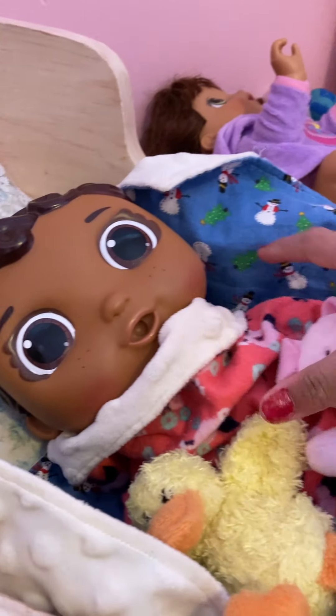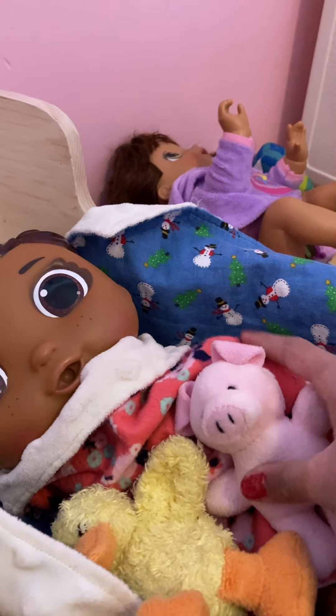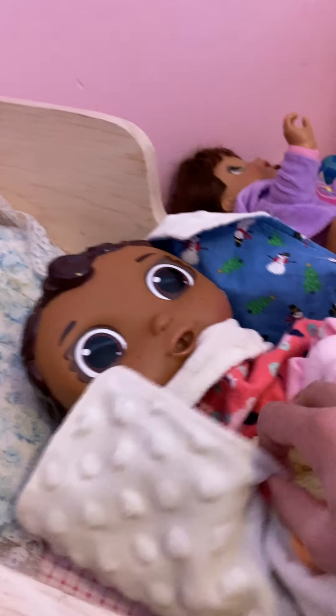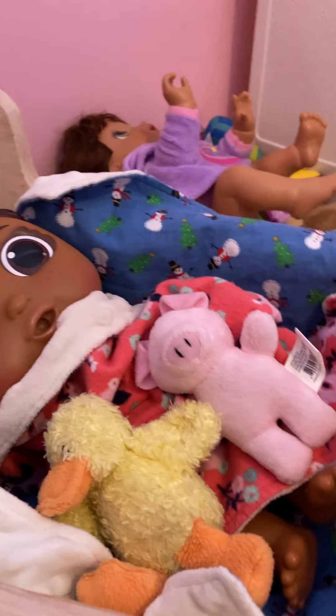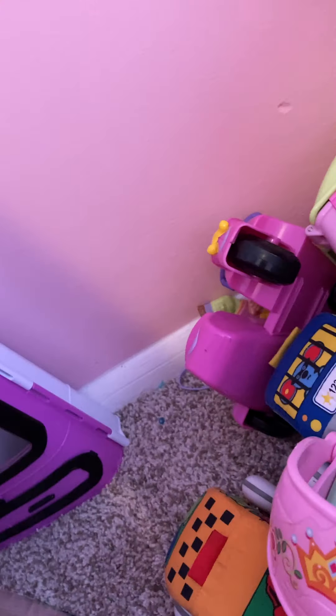So there's this one — her name is baby Cece, and she is playing in her bed. Then there's all these that are set up with some toys, and there's a whole bunch of baby toys over here for them to play with. There's some more over here.